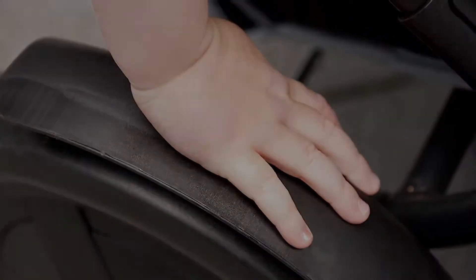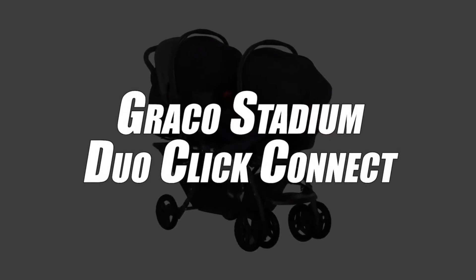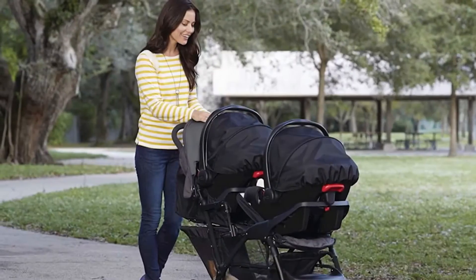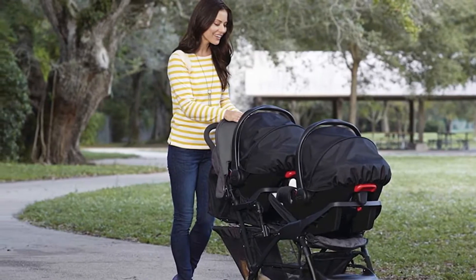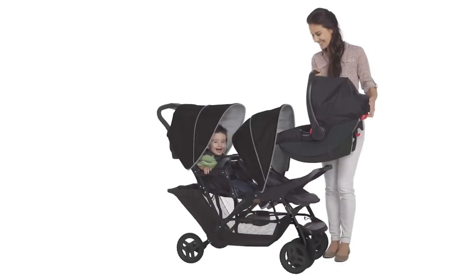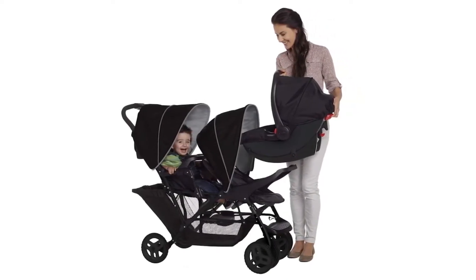Starting our list in 4th place, we have selected the Graco Stadium Duo Click Connect Stroller. Are you a mom with twins, or are your children just a few years apart? Load your babies into this double stroller and you're good to go! It combines both comfort and safety.